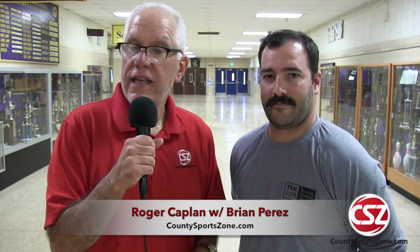I'm with Brian Perez, Head Athletic Trainer with Towson Sports Medicine. Brian, we hear a lot about heat exhaustion. What is heat exhaustion?